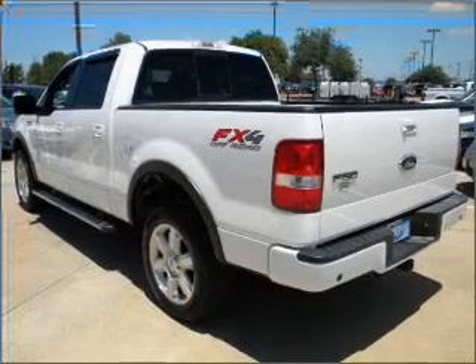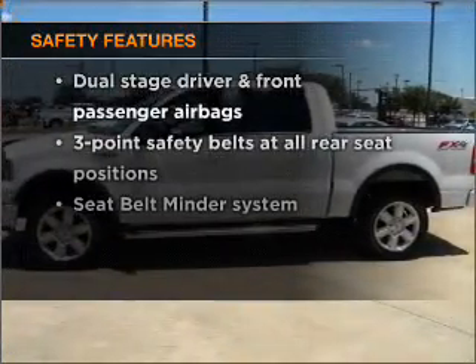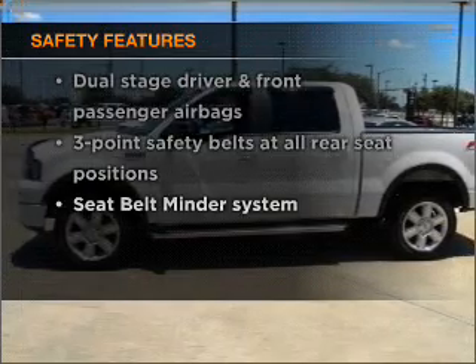Power door locks, power windows, power steering, cruise control. And for your peace of mind, the following safety equipment is included: passenger airbag.